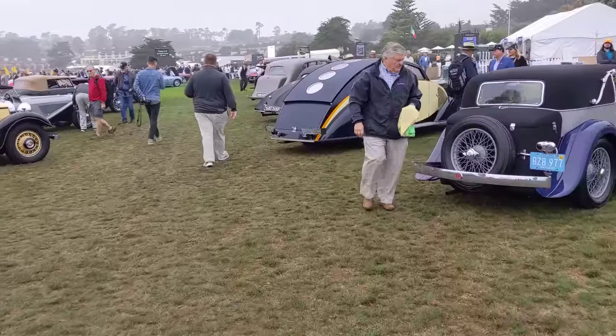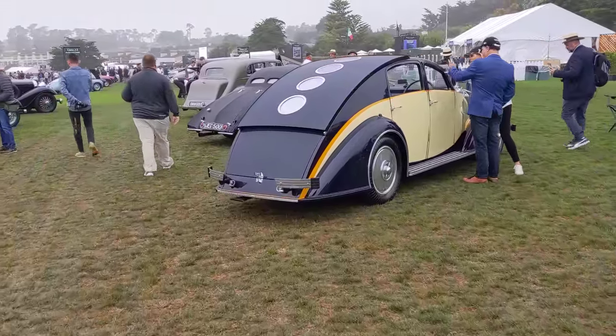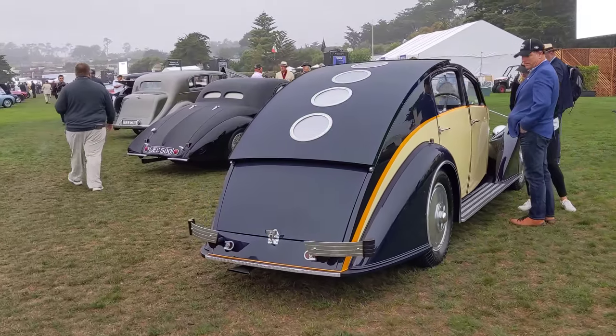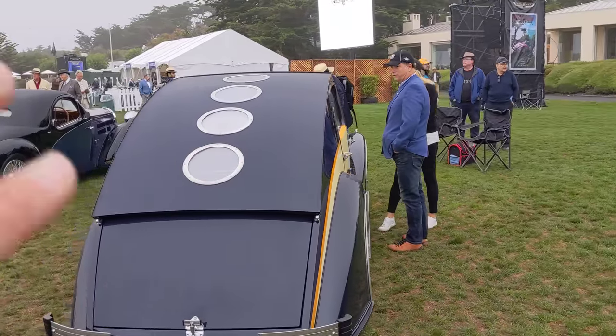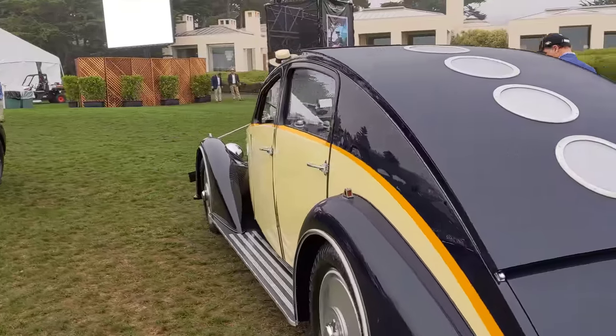So this Aerodyne here — it's a French art deco design. You can see the sliding roof here with the portholes and the color scheme.